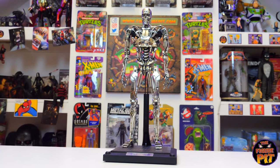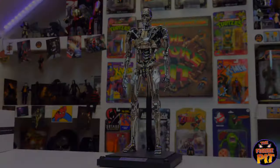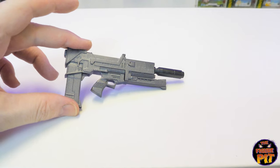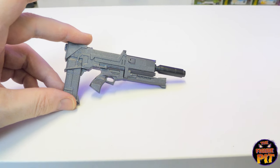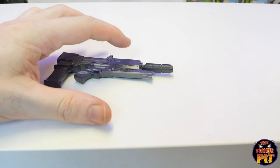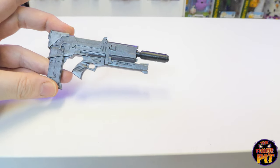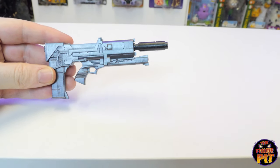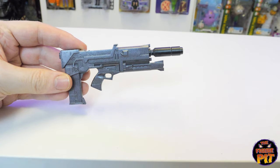There you have it folks — the Terminator Genisys endoskeleton 1:6 scale by Hot Toys, available on our website. Also important to note: the seller included a plasma rifle that does not come with the Hot Toys figure — it's one of the ones used in the original movies. It does come with the endoskeleton, so you'd actually have a more Terminator 1 and Terminator 2 accurate plasma rifle for your endoskeleton.